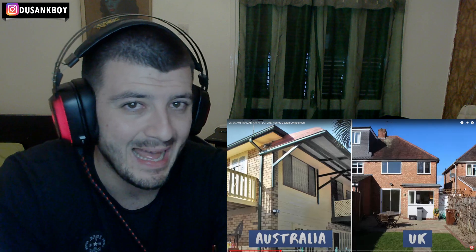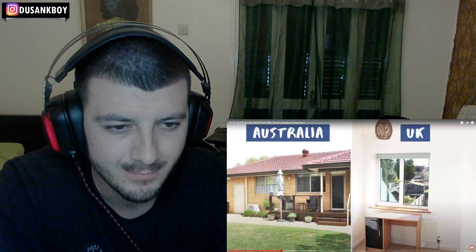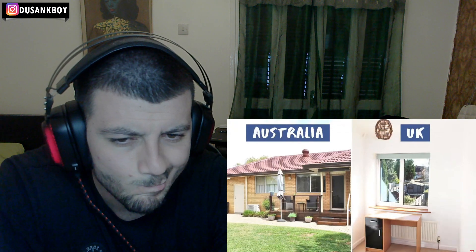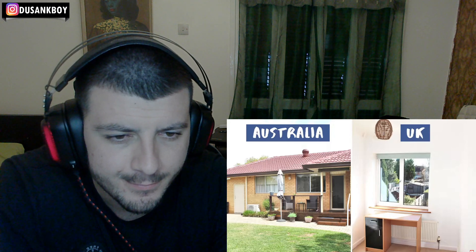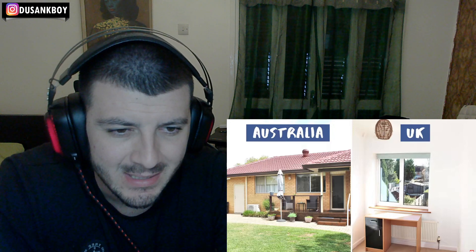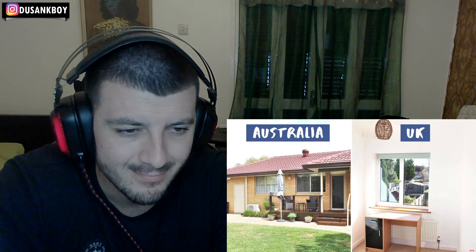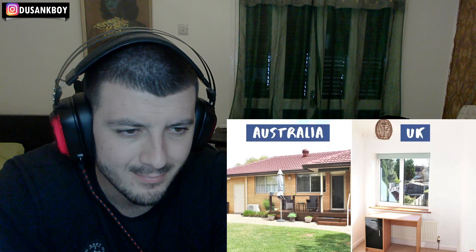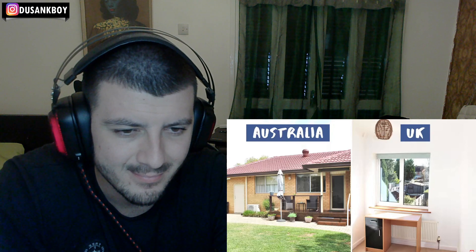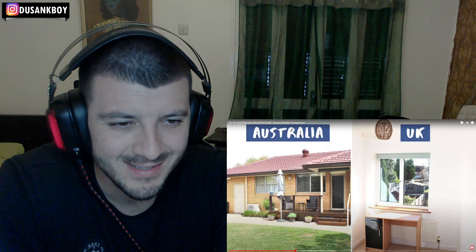The windows themselves are different between Australian and British homes. In Australia, older homes often have wooden frame sash windows, and in newer homes you'll have big metal frames that slide open sideways rather than opening outwards. In the UK you have nearly always double glazing, which you don't seem to have in Australia, and normally thick plastic frames with windows that open outwards. That is so true.